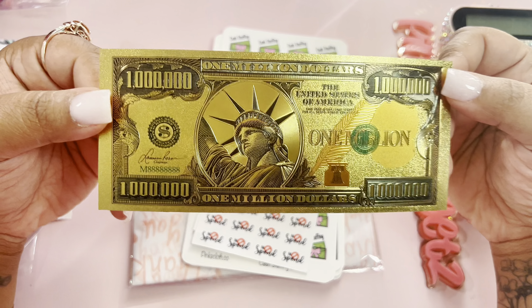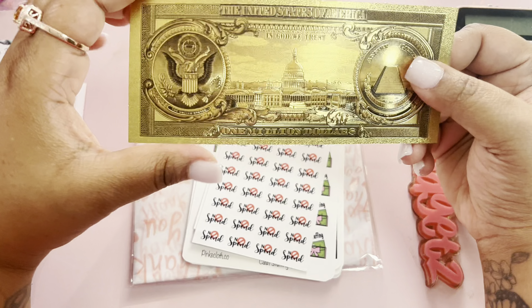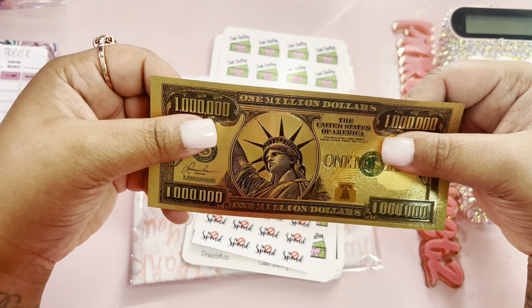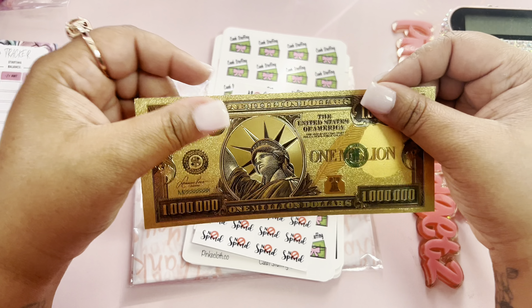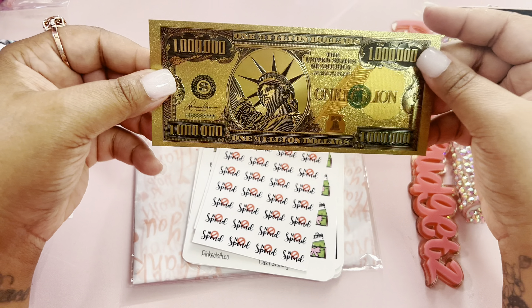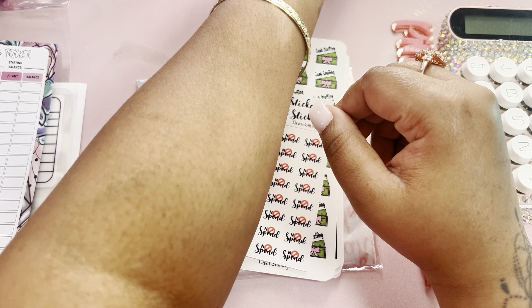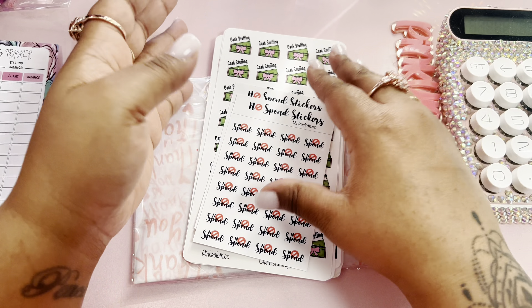I did get the $1,000,000 manifestation bill. I think it's so beautiful — very good quality. I was like, I do want to keep it. I'm going to put it right here for my $1,000,000.